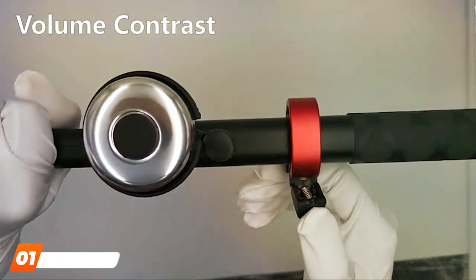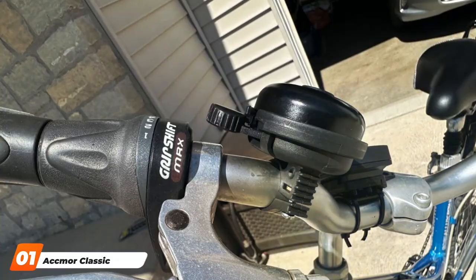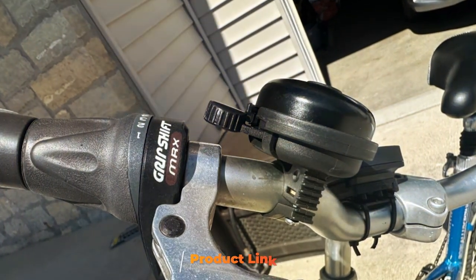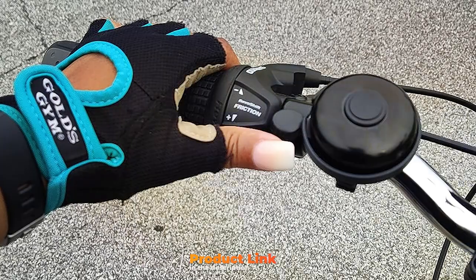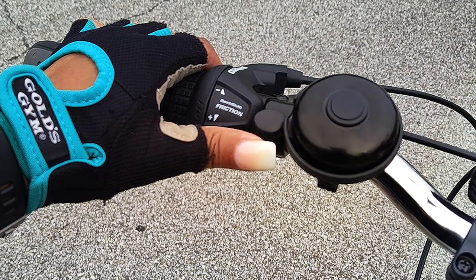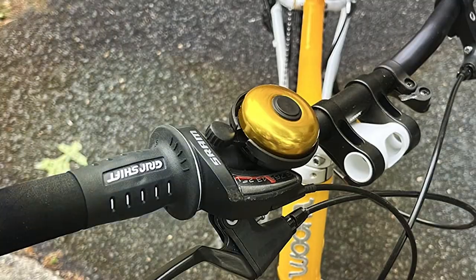At the first position of our list, we have the ECMO Classic Bike Bell Aluminium. This bell stands out in the crowded market for several reasons. First and foremost, its design is both sleek and functional, blending seamlessly with any bike type. Made from high-quality aluminum, this bell doesn't just look good — it's built to last. The durability is a key feature, with the bell's construction resistant to rust and weather conditions, ensuring it remains a reliable part of your bike gear for years to come.